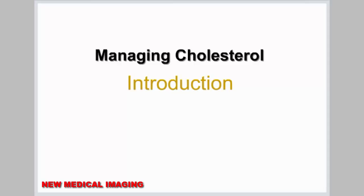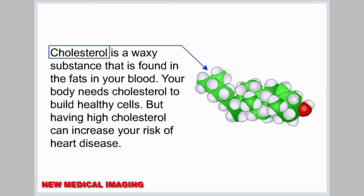Managing Cholesterol Introduction. Cholesterol is a waxy substance that is found in the fats in your blood. Your body needs cholesterol to build healthy cells, but having high cholesterol can increase your risk of heart disease.